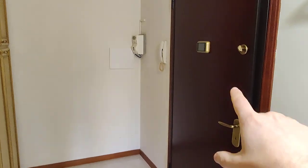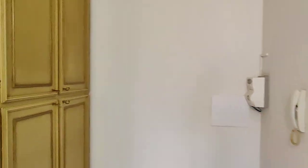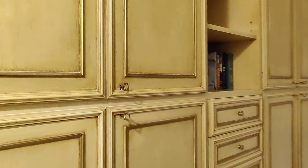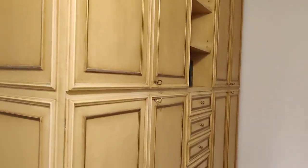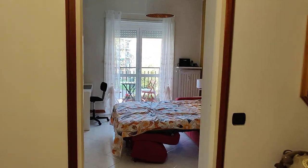So entrance door right here — you have doorbell, electric panel, and you have this wardrobe immediately at the entrance you can use as supplementary storage if you need more space. Then we have this hallway that connects every room and we'll start from here.